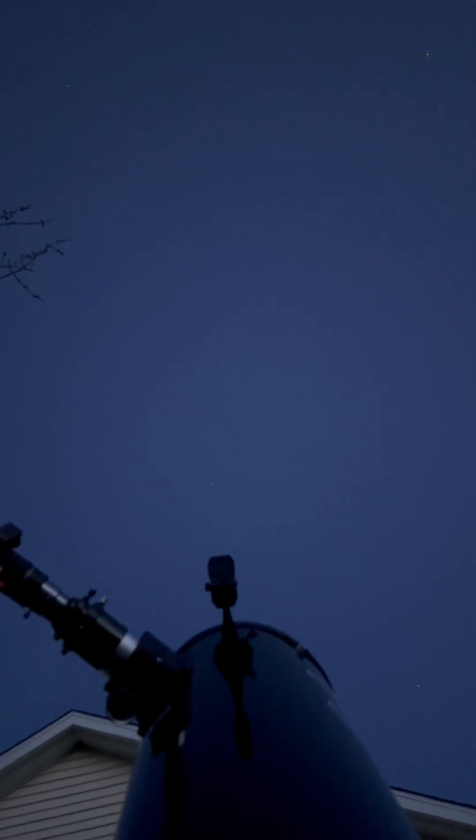Next stop and last stop — Mars. Shining like a star. This telescope doesn't get too many details on Mars. If I zoom in, it gets like a little blurry blob, but let's try. There's Mars.